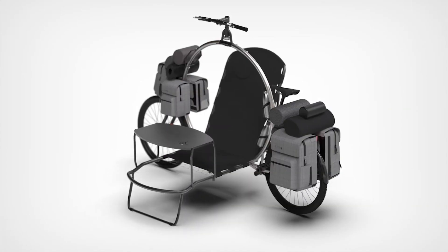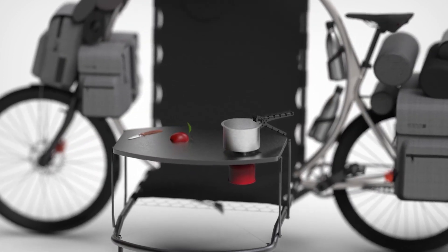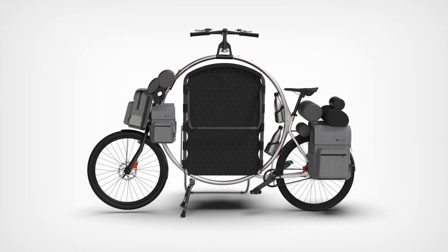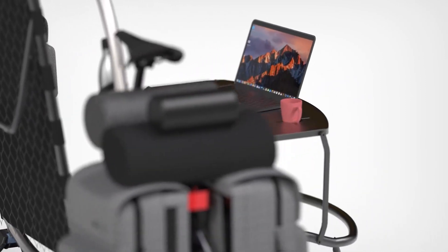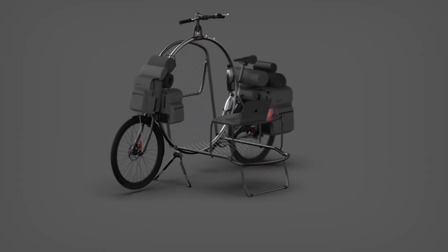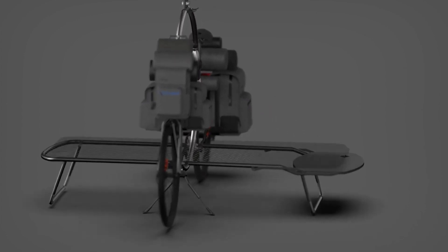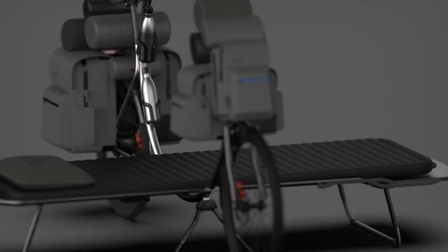The Circle was invented by Bernard Furtner, a German cyclist who wanted to create a way to travel the world by bike without having to carry a lot of gear. Furtner's goal was to create a bicycle that was both comfortable to ride and easy to camp with. The Circle is made from a lightweight aluminum frame and features innovative elements such as a large cargo rack, a dynamo hub, and integrated lights. It is a well-made and well-designed bicycle perfect for cyclists who want to travel the world without carrying a lot of gear.